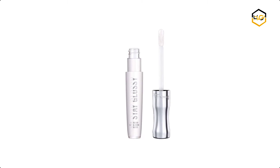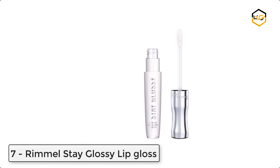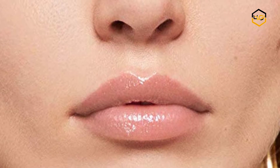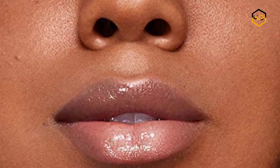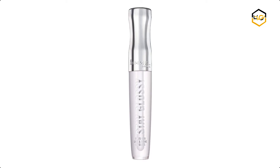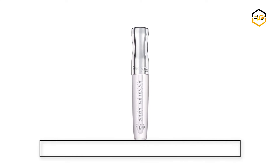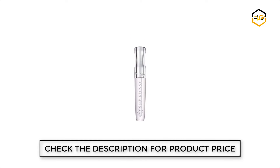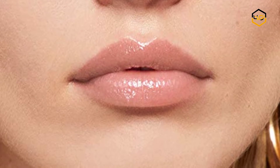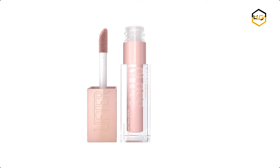Ranking at number seven, we have Rimmel Stay Glossy Lip Gloss. This formula comes with shine extend technology, giving you high shine and color that lasts. This lustrous lip gloss goes on smooth, soft, and never sticky, doubling moisture instantly for lips that stay glossy all day. Rimmel Stay Glossy six-hour lip gloss has a perfectly glam shade for every lip, and this extended wear lip gloss plays well with others.